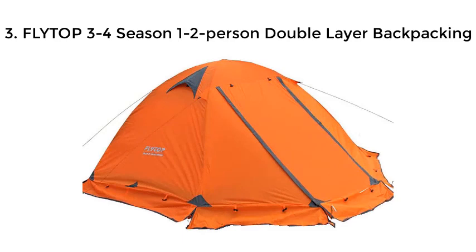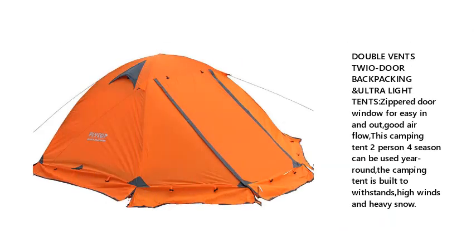3. FlyTarp 3-4 Season 1-2 Person Double Layer Backpacking Tent. Features double vents, two doors, and a zippered door window for easy in and out with good airflow. This 2-person 4-season camping tent can be used year round and is built to withstand high winds and heavy snow.